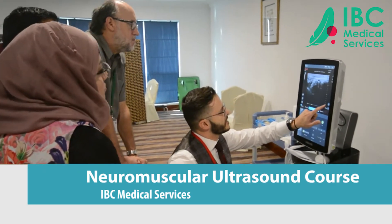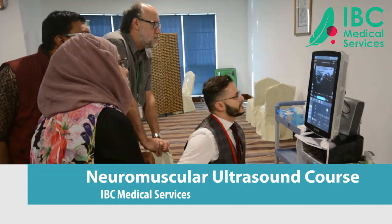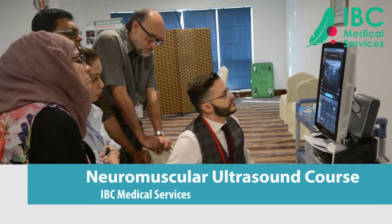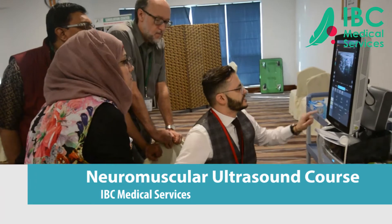Now we are in the tarsal tunnel; we have to reduce the depth to see well. We need to read the tarsal tunnel — to understand what's happening here. The first thing is to locate where the nerve is and where the artery is. Here is the nerve, and here is the artery.